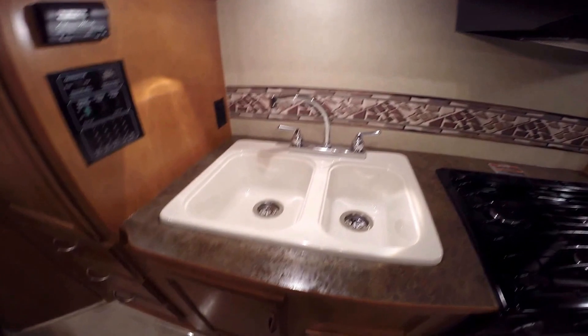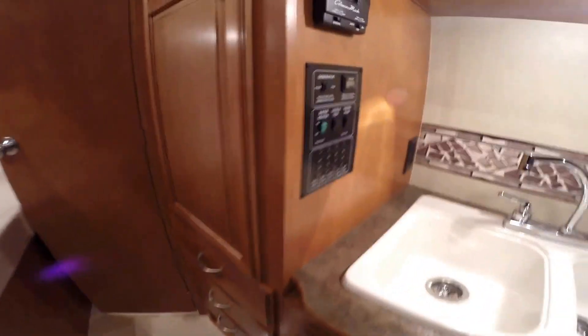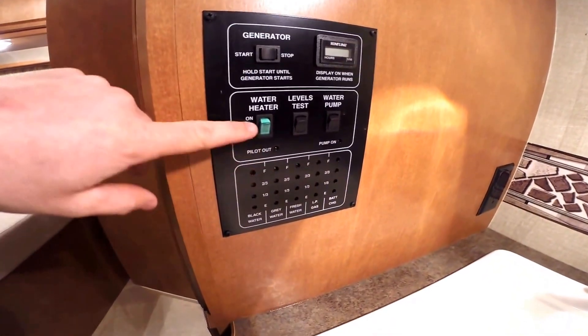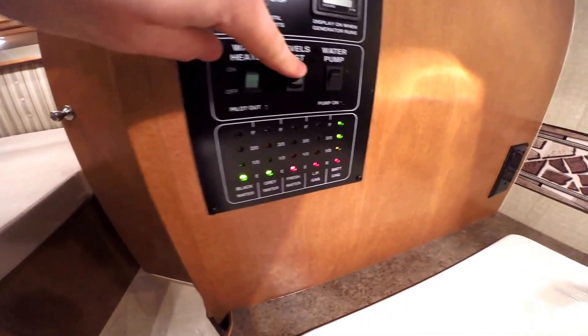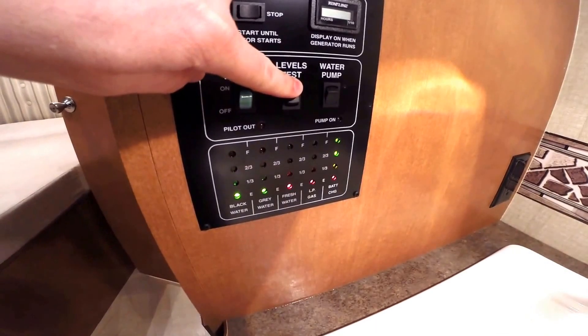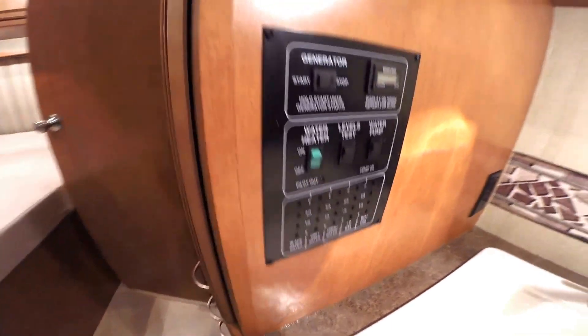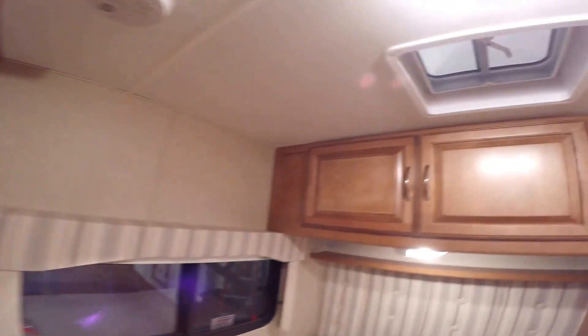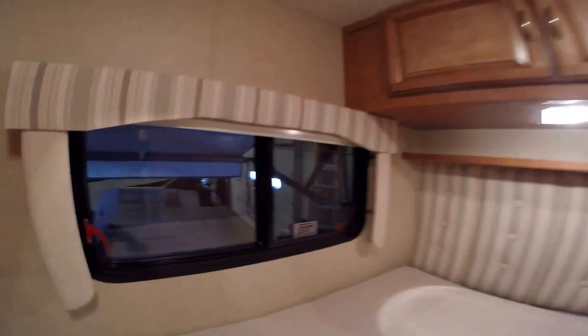Then you've got your sink. More storage. All your controls right here — you can turn your generator on right here, and then you can test your levels: see how much battery charge, how much LP, fresh water. Nice storage right here. Nice large corner bed. More storage here and more storage across the back. Nice big window that opens right there to kind of open the area up.